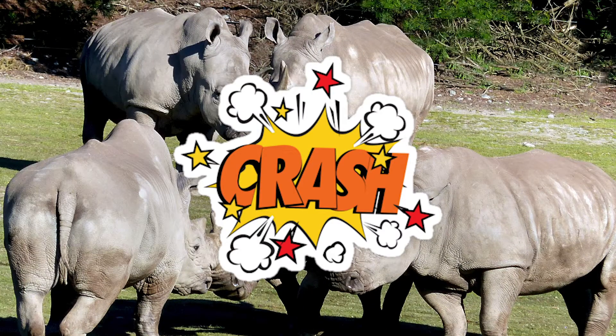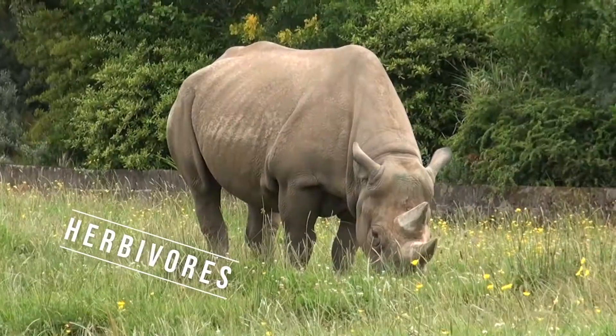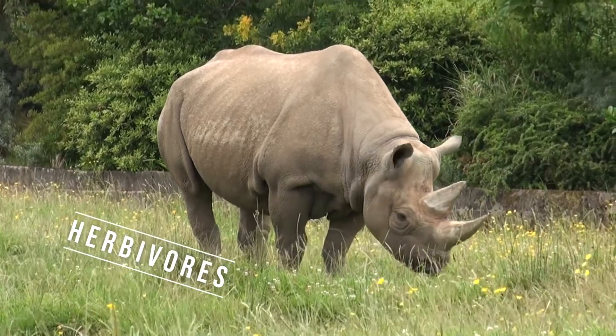A group of rhinos is called a crash, even if they're just lazing around. Rhinos are herbivores, eating a leaf-based diet,